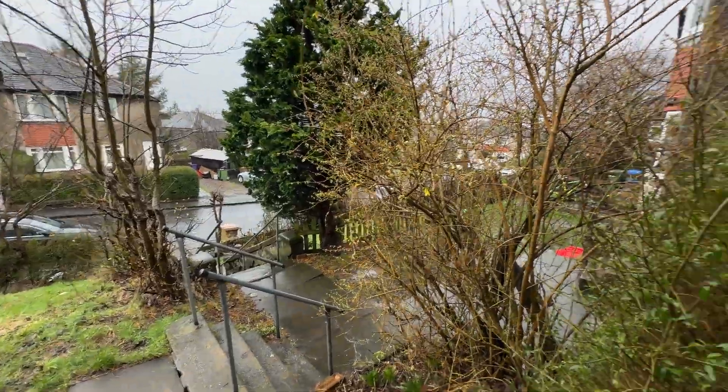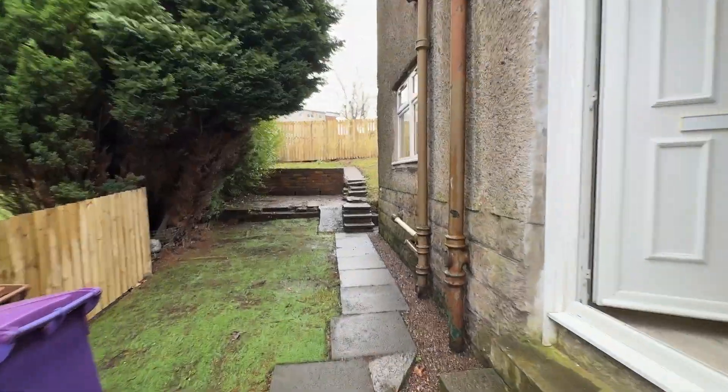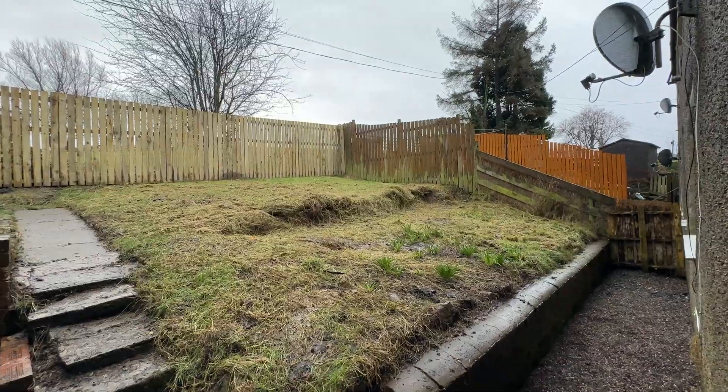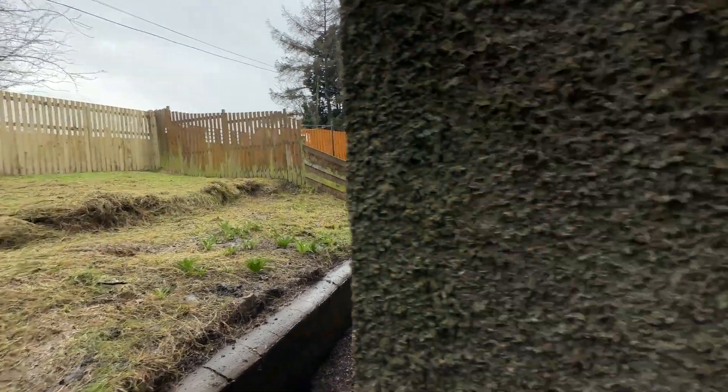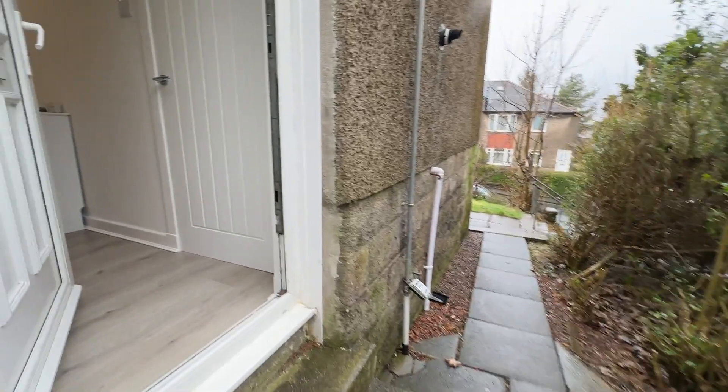Welcome to number 54 Year Drive — it's a lower cottage flat with three bedrooms. I'll just show you the garden quickly while we're out here. That's the back, and then the front.